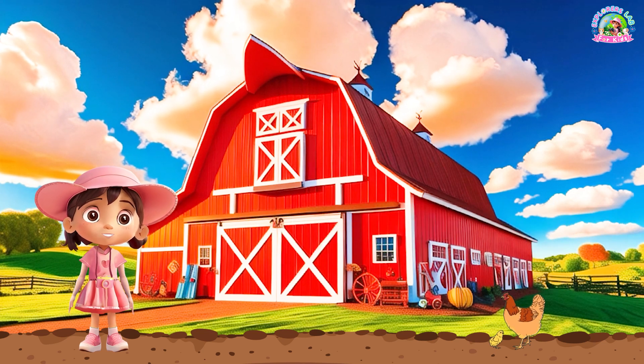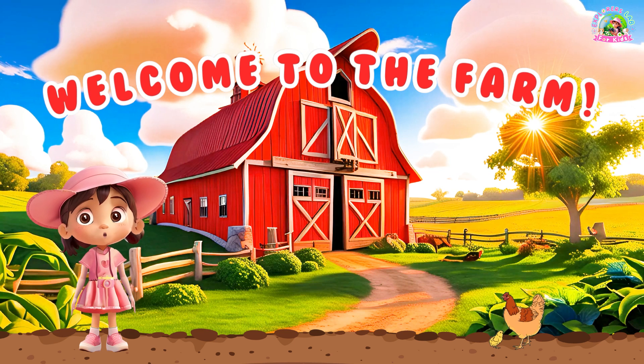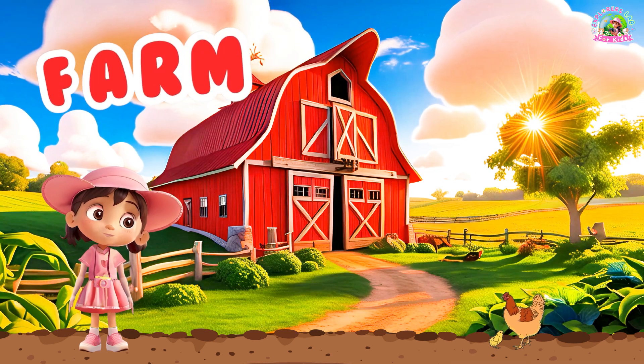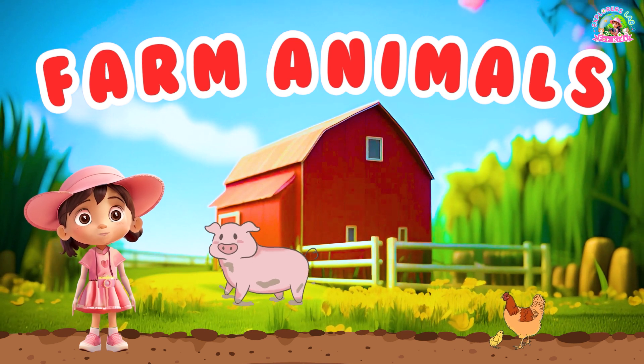Hi, explorers. Welcome to the farm. Today, we're going to learn about some amazing farm animals. Are you ready to meet them? Let's go.